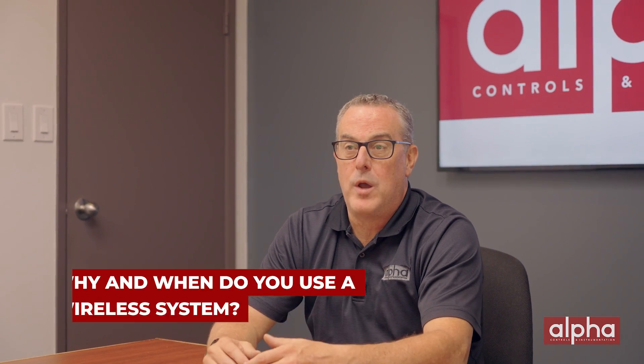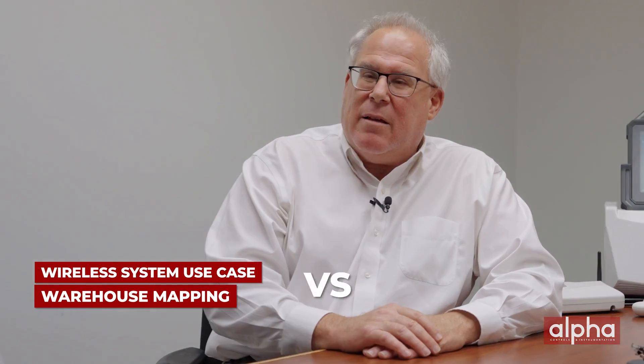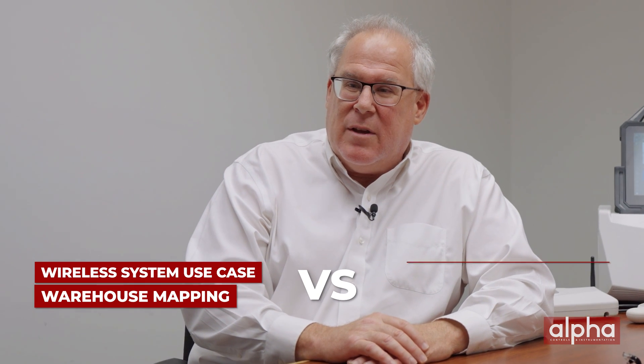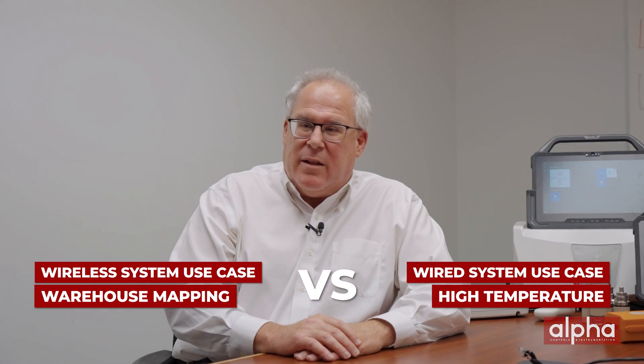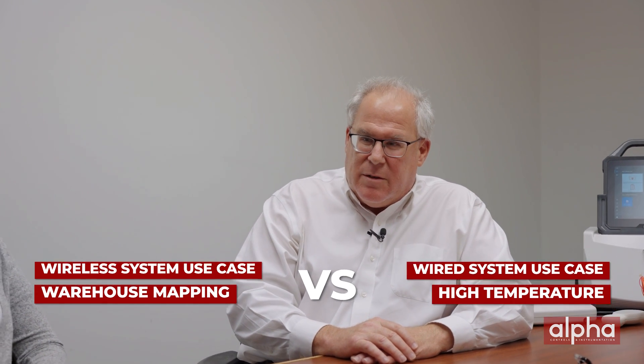This is a situation that comes up a lot with our customers. Wired versus wireless — Rob, why would you use a wireless system versus a wired system? Mark, it's a great question. It's very application specific. For example, we would suggest a wireless system for warehouse mapping based on the cost of running thermocouple wire. However, for the extreme temperatures of LN2 and dry heat ovens where the electronics in a wireless system would not survive, we suggest a wired system.